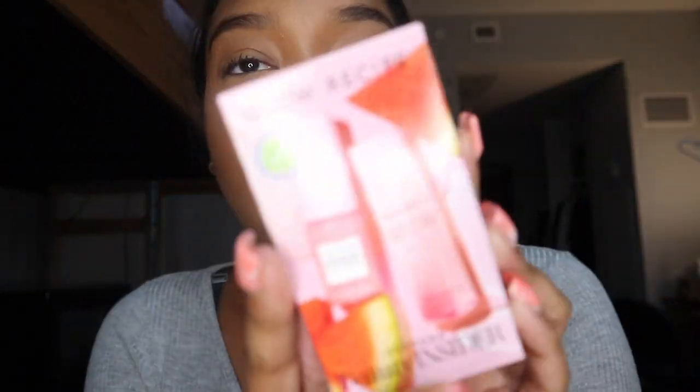Hey guys, welcome back to my channel. I am going to be showing you makeup products that I got from Sephora, and I'm also going to be trying the makeup on when I got there and was checking out. It is my birthday month — January is my birthday month. Even though this video is going to be posted way after my birthday, I did get a birthday gift and this was the one that I chose.